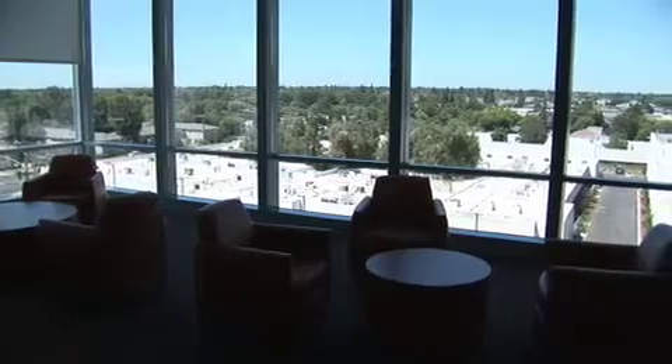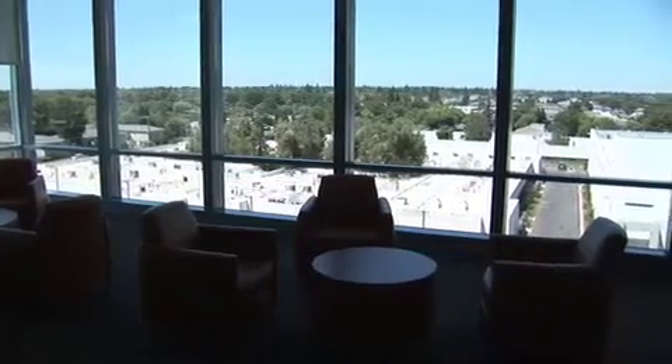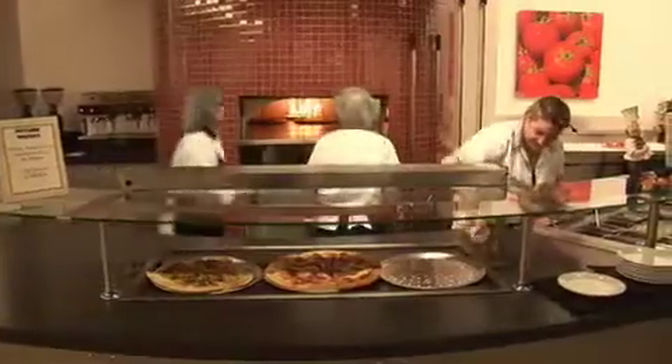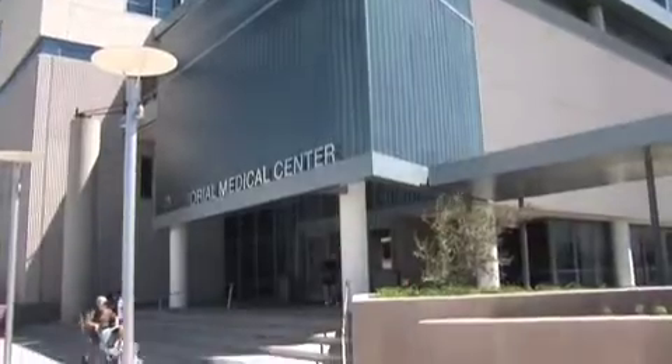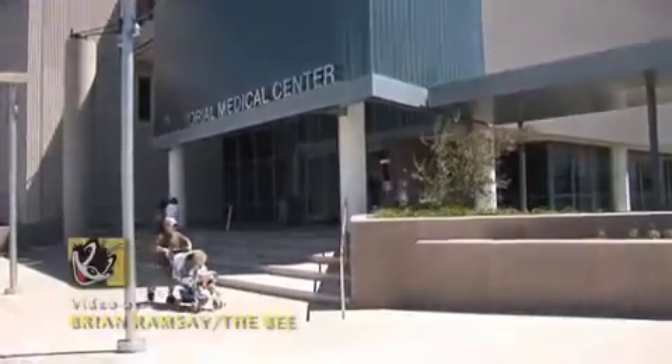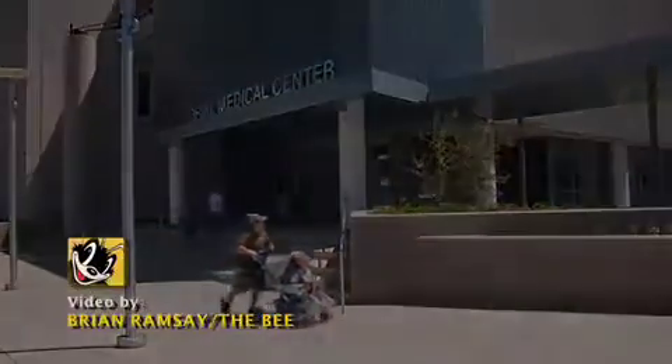The North Tower is now the second tallest building in Modesto and was built at an approximate cost of $170 million. It was constructed with 3,600 tons of structural steel, 9,500 cubic yards of concrete, and 1,840 tons of rebar.